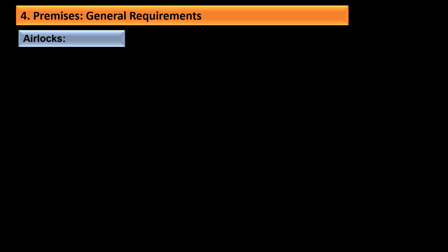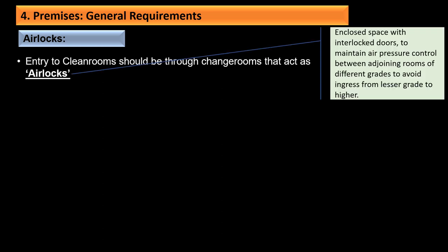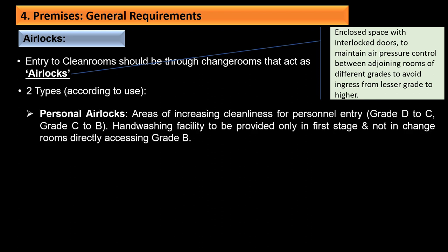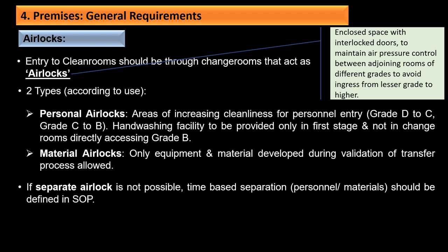Entry to clean rooms should be through change rooms that act as airlocks. An airlock is an enclosed space with interlocked doors to maintain air pressure control between adjoining rooms of different grades. There are two types: personal airlocks for areas of increasing cleanliness for personal entry, with hand washing facility provided only in the first stage and not in change rooms directly accessing Grade B; and material airlocks for equipment and materials. If separate airlocks are not possible for personal and material entry, time-based separation should be defined in the SOP.